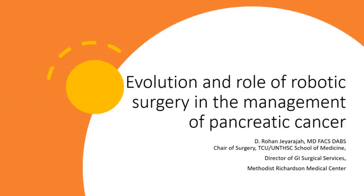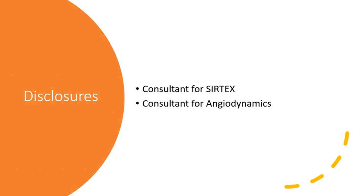Hello, this is Rohan Jayaraja, and I'm really honored to be here today to talk to you about the evaluation and role of robotic surgery in the management of pancreatic cancer. It's a great honor to speak to this esteemed audience regarding this, and I'm sorry I couldn't be there in person. I'm a consultant for SIRTEX and a consultant for Angiodynamics, though neither of those companies or their products are being discussed in this presentation.